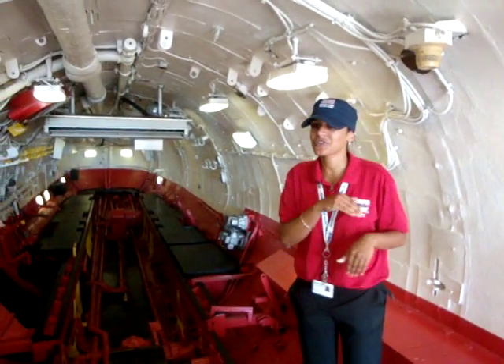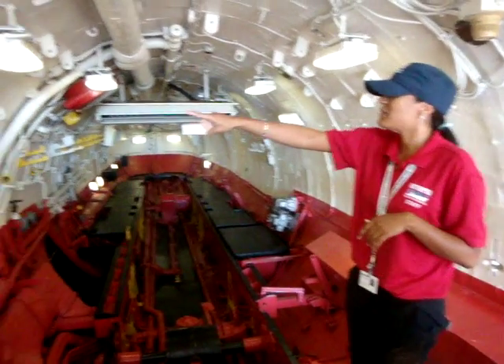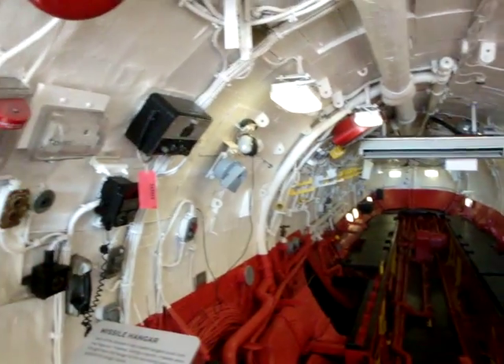We had four of those Regulus-1 missiles in the submarine, hiding underwater, 20 miles away from the Soviet Union. There were two Regulus-1 missiles in one hangar deck and two in this one. These hangar decks are where the missiles were stored.